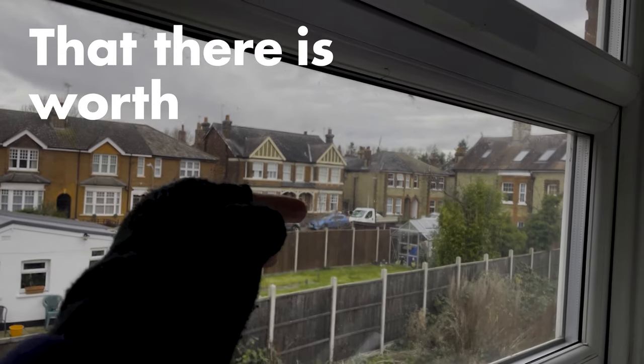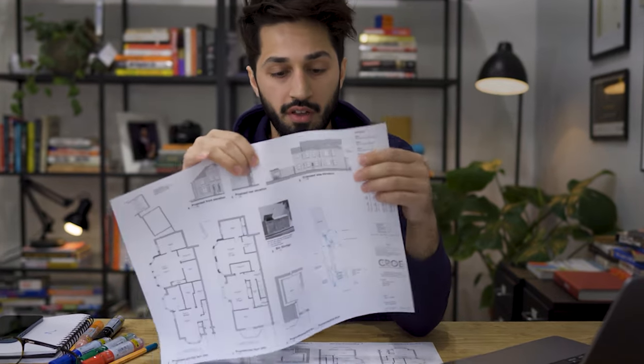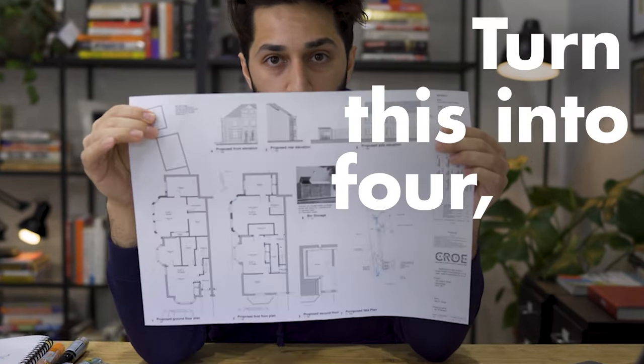That there is worth about a million pounds. A couple of months ago, I bought this building here and I got plans to turn this into four one-bedroom flats.